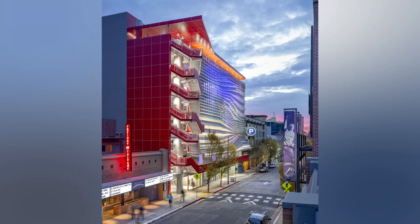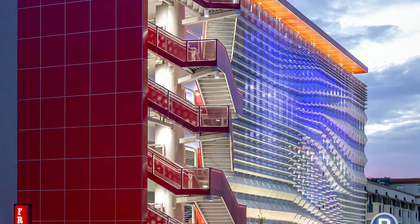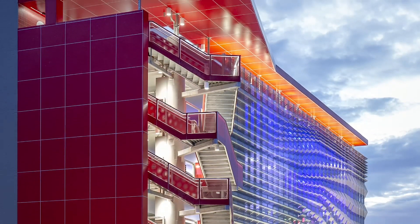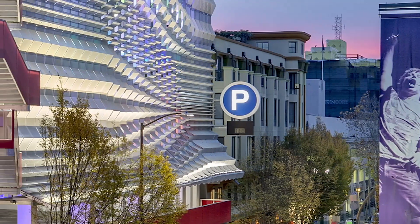With 720 spaces for cars and 350 spaces for bikes, Center Street Garage provides a 63% increase in parking availability and is easily accessible by public transit, pedestrians, and drivers.